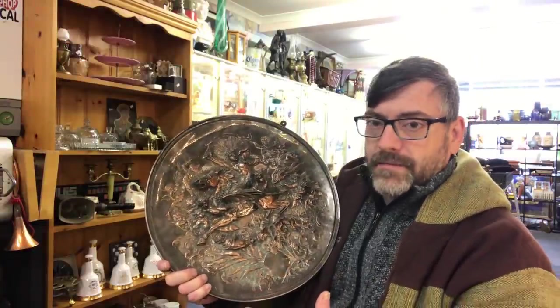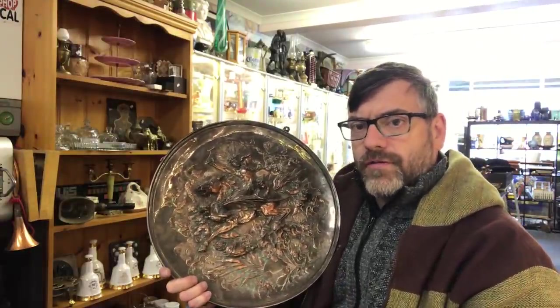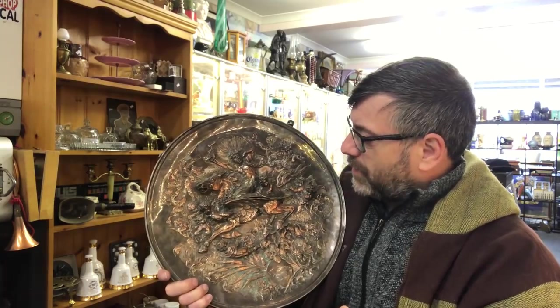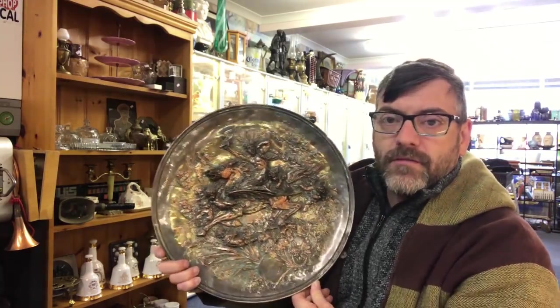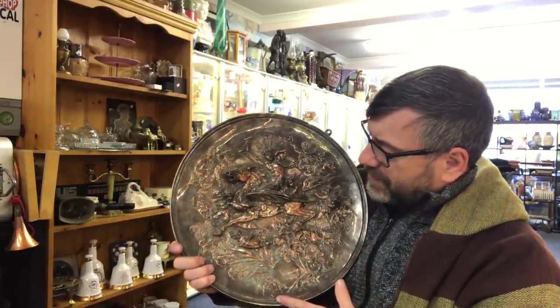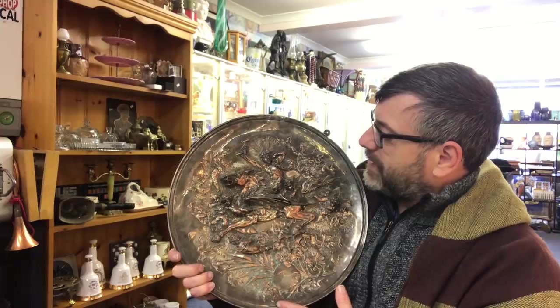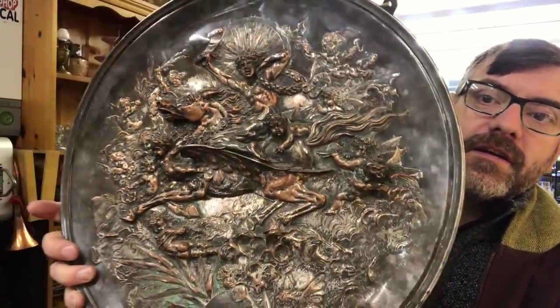If you love the sort of mythical or Renaissance-type chargers, you're going to love this one. That's the first of the items and this is going to be a long video today with some absolutely breathtaking pieces.